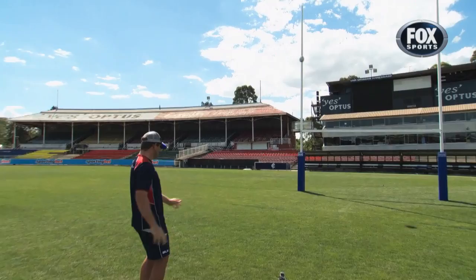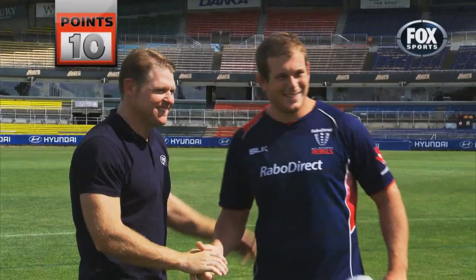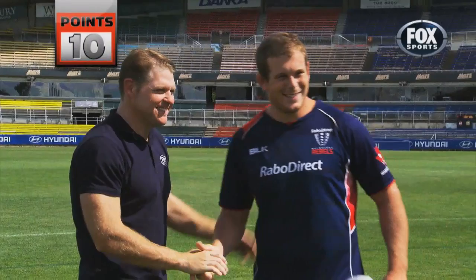Oh yeah! Nineteen points, mate. That's brilliant. Thanks, mate. Cheers. Toby Smith goes straight to the top of the leaderboard — nineteen points for the big fella. The Reds trio then make up the next three. Laurie Weeks with the wooden spoon so far.